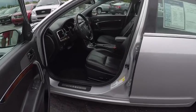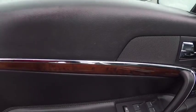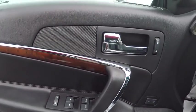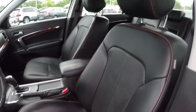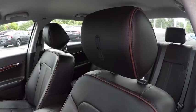Keyless entry, CD changer, power passenger seat, leather wrapped steering wheel, driver airbag, driver lumbar, power steering, adjustable steering wheel, cruise control, aluminum wheels.